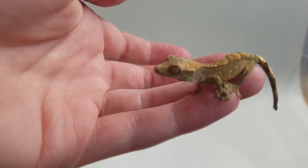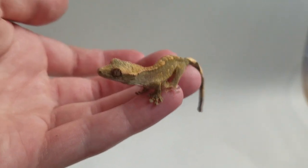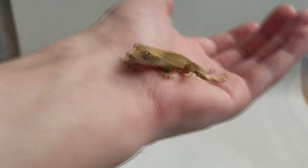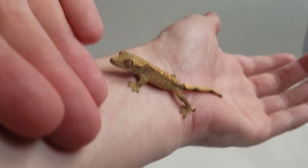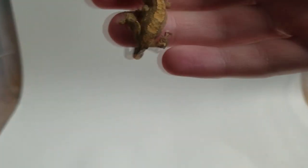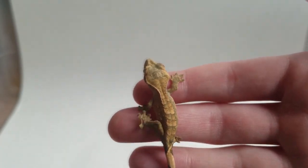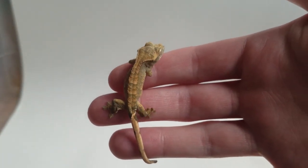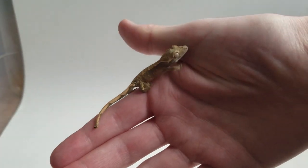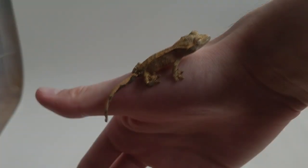I wanted to show you this today because it's pretty interesting, and if you're thinking about breeding crested geckos or already are, this is something that can potentially happen. I'm not sure if I'm just having bad luck this first year. This situation is a little happier than the one a couple weeks ago. If you guys have a good name for this guy, let me know in the comments — since he's going to be staying with me, I'll name him right away. He's a cute little guy. Thanks so much for watching and I'll see you in the next video.